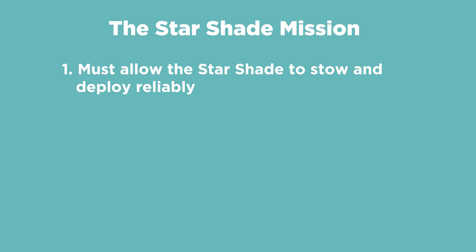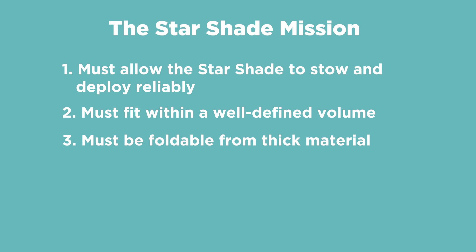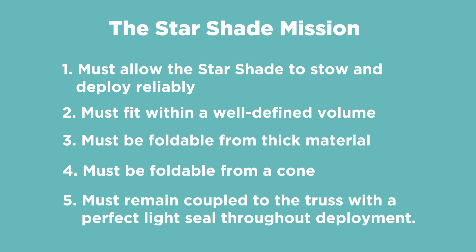But how are they going to possibly get a baseball diamond-sized satellite into outer space? With the ancient art of origami. The design team at NASA's Jet Propulsion Laboratory brought in a team of origami specialists, including artist and engineer Robert Salazar, who documented this on his blog — it's super interesting, I've got it linked down below. Starting in 2015, their mission requirements were: must allow the Starshade to stow and deploy reliably, fit within a well-defined volume, be foldable from thick material, be foldable from a cone, and remain coupled to the truss with a perfect light seal throughout the deployment.